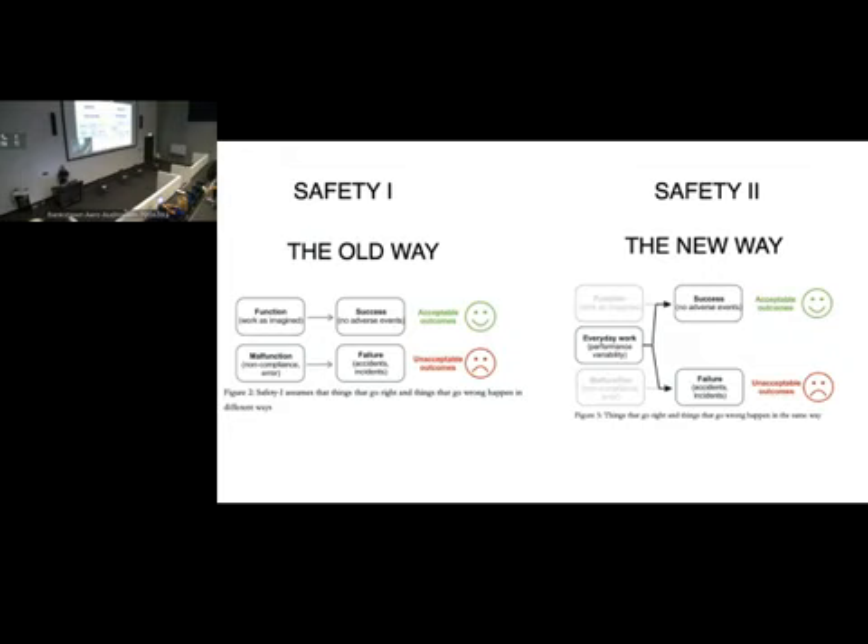Safety 1 used to look at things as: there's a function, and then either a success — nothing went wrong, that's good — or a malfunction, something went wrong, leading to failure. But what we now understand is that everyday work can often have success and failure without any distinguishing feature beyond the two. Emergent phenomena from our everyday work is where the learning lies, and there may be no difference between success and failure from the work perspective.